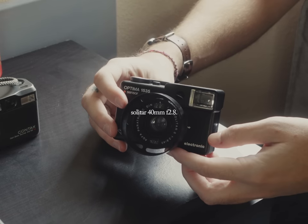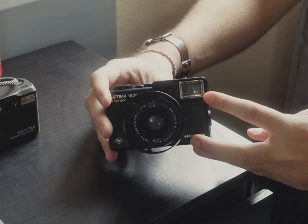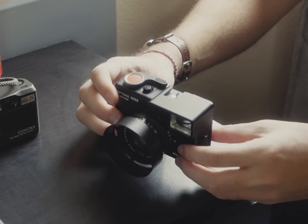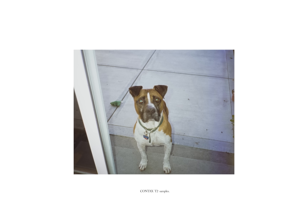That's right — the fixed 40mm f/2.8 lens on this Agfa 1535 is linked to a rangefinder in the viewing window, so focus is not only manual, but easy. If you've ever shot with a point and shoot before, you're probably pretty aware of how the autofocus can just straight up miss sometimes, especially when you're looking through glass, so having a rangefinder kind of alleviates that issue.